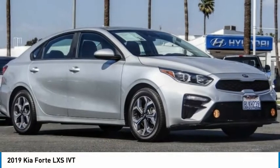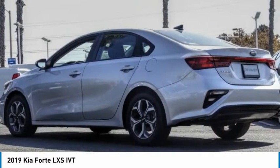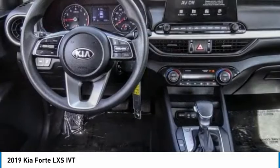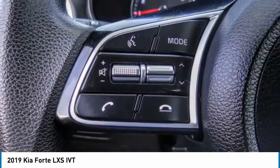Check out the 2019 Forte. If you're looking for a trendy and feature-laden compact sedan, the Kia Forte is for you. It offers an exceptional combination of innovative design, high-quality engineering, and outstanding value.